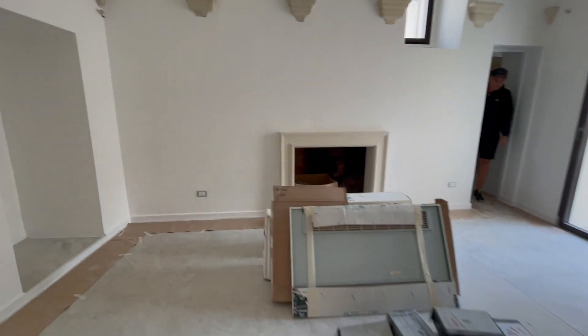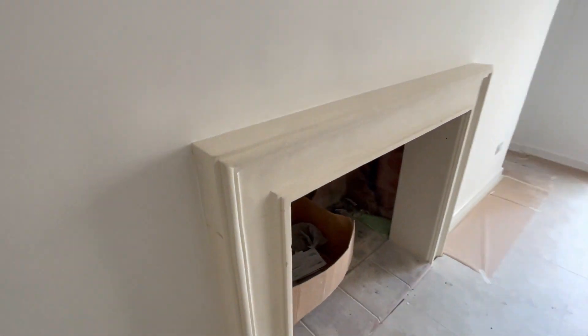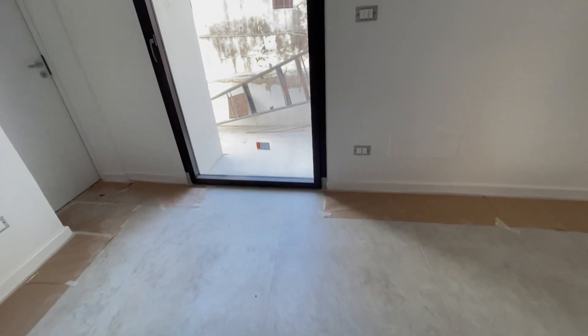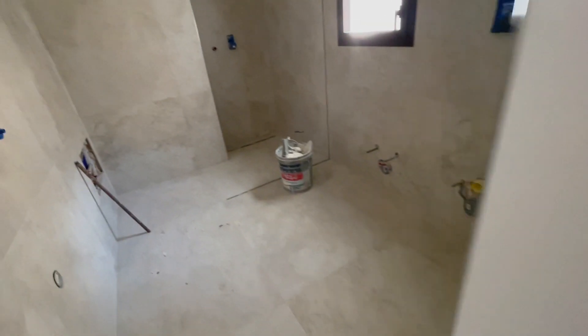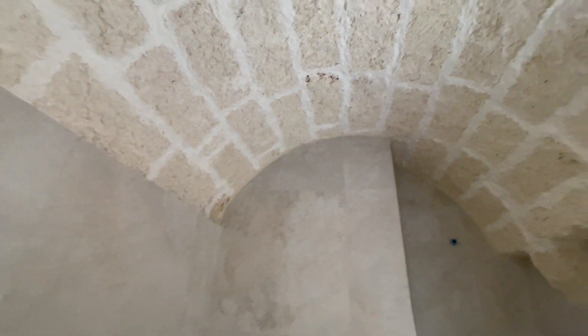They took off all the paint from the fireplace so you can see the natural stone. They're getting all the plumbing parts ready. In the other bathroom, the window is finished and they're ready to put in the faucets and toilets — the glass for the showers will be absolutely last. They've finished all along the ceiling where the tile meets the stone, and it looks really beautiful.